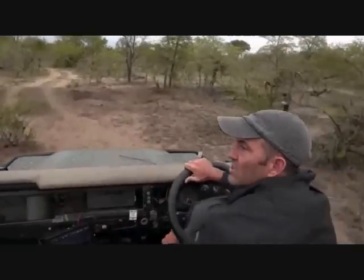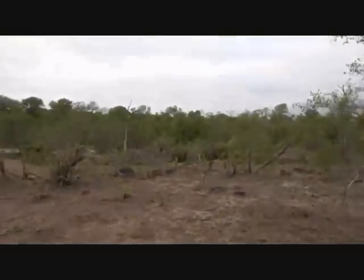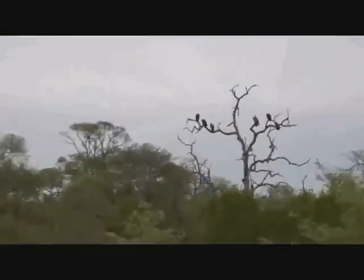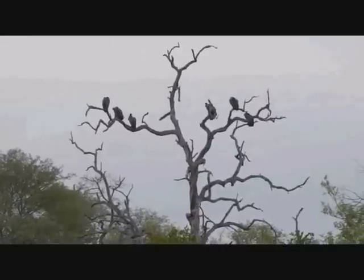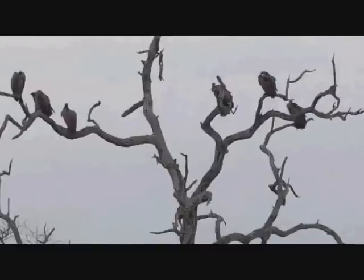There are a whole lot more vultures over there - vulture city at the moment. If we don't find the lions, we'll go back to that carcass and see if we can enjoy the sight of the vultures feeding.